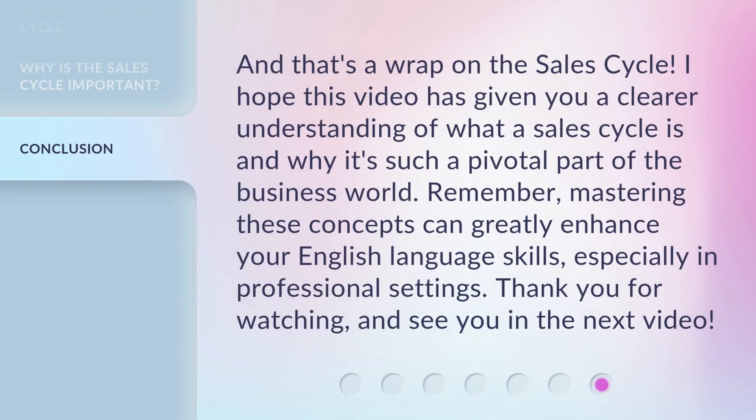And that's a wrap on the sales cycle. I hope this video has given you a clearer understanding of what a sales cycle is and why it's such a pivotal part of the business world. Remember, mastering these concepts can greatly enhance your English language skills, especially in professional settings. Thank you for watching and see you in the next video.